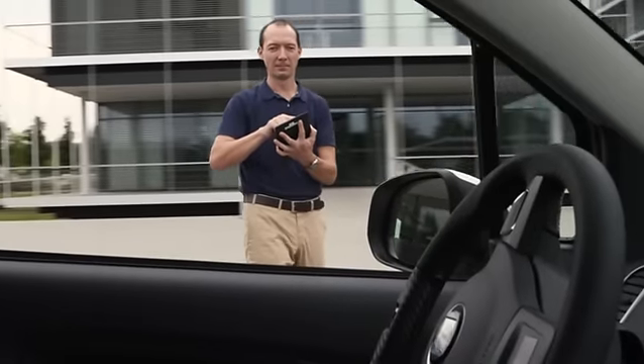My prediction for the future is that in 10 years' time, most vehicles will allow you to stand outside the vehicle and park it from there — fully able to park it remotely.